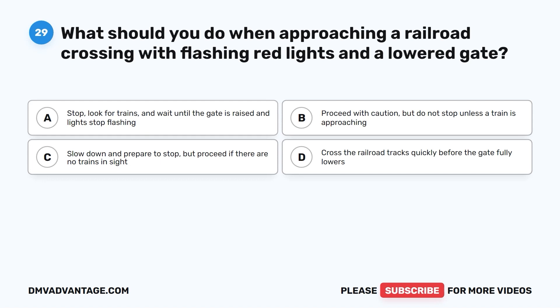Question 29. What should you do when approaching a railroad crossing with flashing red lights and a lowered gate? A. Stop, look for trains, and wait until the gate is raised and lights stop flashing. B. Proceed with caution but do not stop unless a train is approaching. C. Slow down and prepare to stop but proceed if there are no trains in sight. D. Cross the railroad tracks quickly before the gate fully lowers.